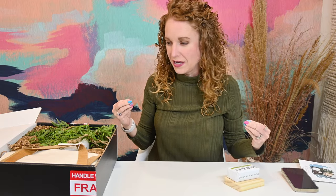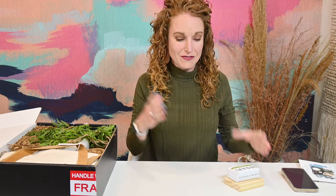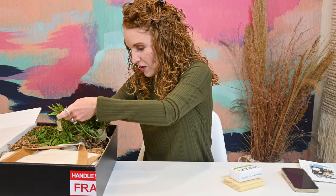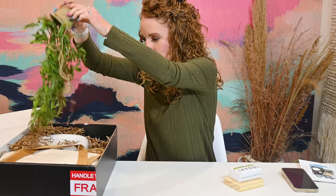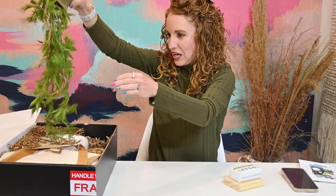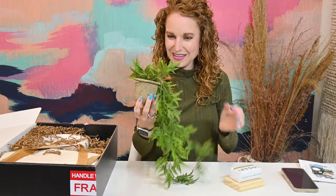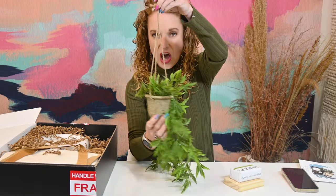That smells so earthy and so clean. I feel like wearing this color green was super inspired — I did not know what was in here and I feel like this soap smells like this color of green. Okay, what am I looking at?